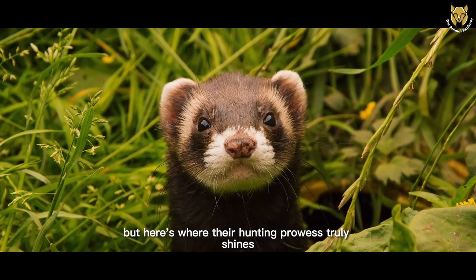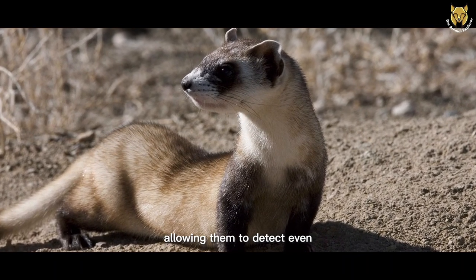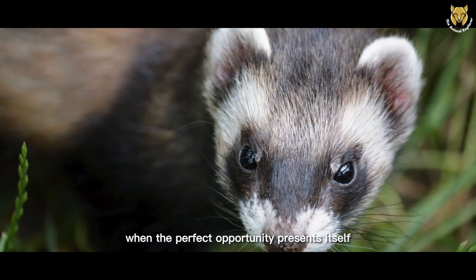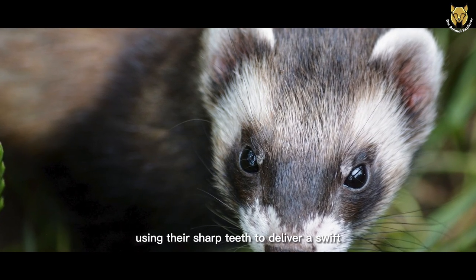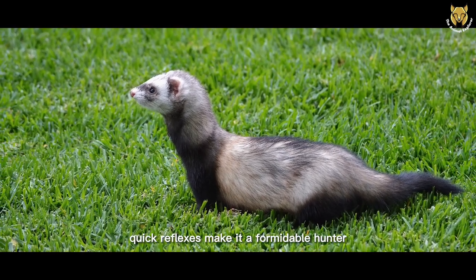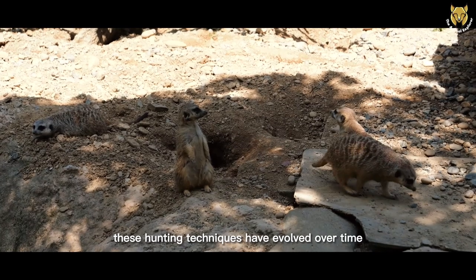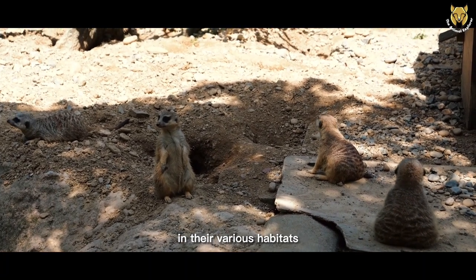But here's where their hunting prowess truly shines. European Polecats have an excellent sense of smell, allowing them to detect even the most well-hidden creatures. This remarkable ability gives them an edge when it comes to tracking down potential meals. When the perfect opportunity presents itself, they use their incredible speed to pounce on their unsuspecting prey, using their sharp teeth to deliver a swift and efficient bite. The European Polecat's lightning-quick reflexes make it a formidable hunter. They can cover a considerable distance in a single leap, giving their prey little chance of escape. These hunting techniques have evolved over time, ensuring the survival of these resourceful animals in their various habitats.